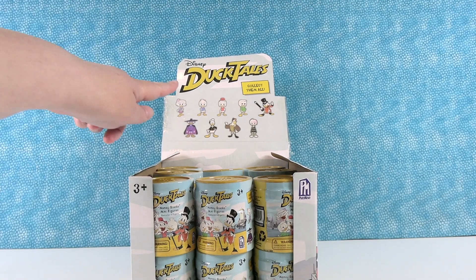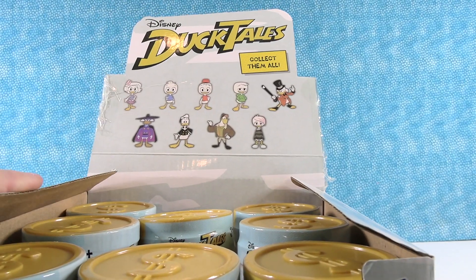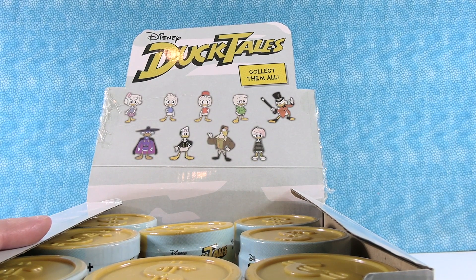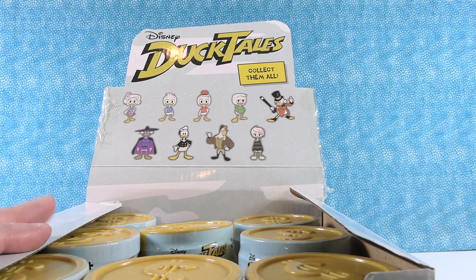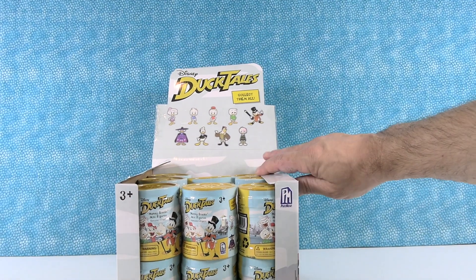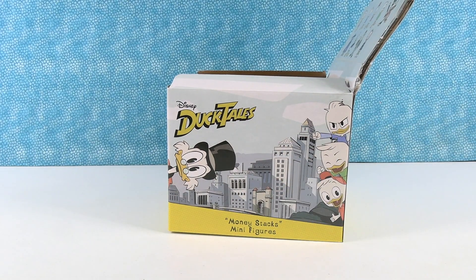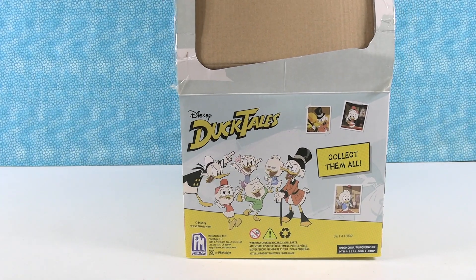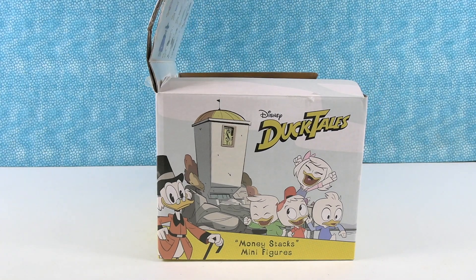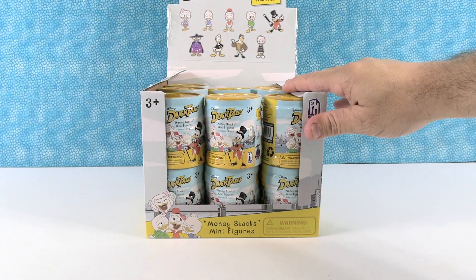So this is pretty cool. If you look right up here, those are the characters we can collect. I'm just going to use manual zoom. Right in here. So I did not count — looks like nine to collect. And we have a full box minus one, so we are trying to collect them all.